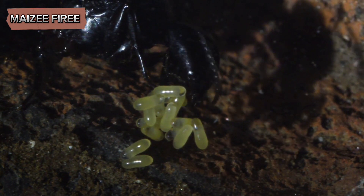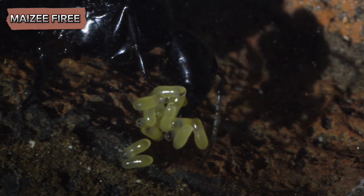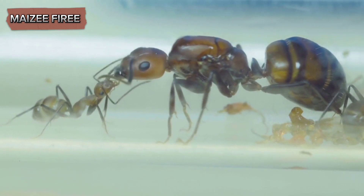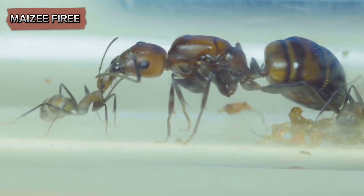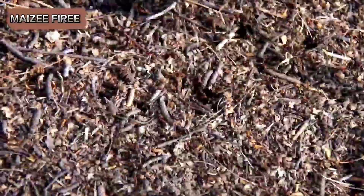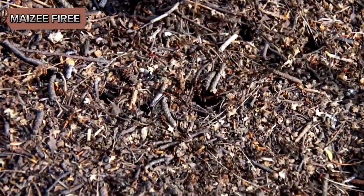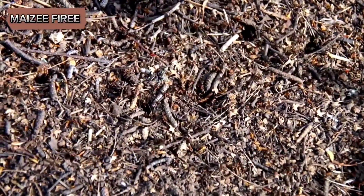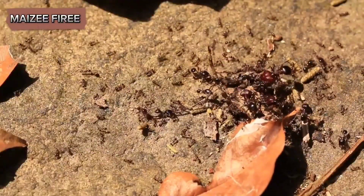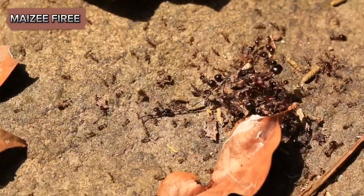These larvae are fed and cared for by the queen until they pupate and eventually emerge as adult worker ants. As the colony grows, the workers take over the tasks of foraging, nest maintenance, and caring for the queen and her offspring.